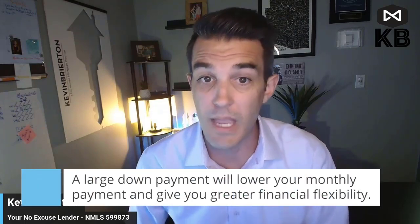It's important to save early and often, and the more money you have put away each month, the better chance you have of being able to make a sizable down payment when it comes time to buy a house. A larger down payment can be beneficial in several ways — a larger down payment will lower your monthly payment.